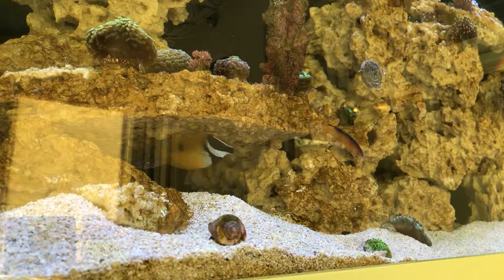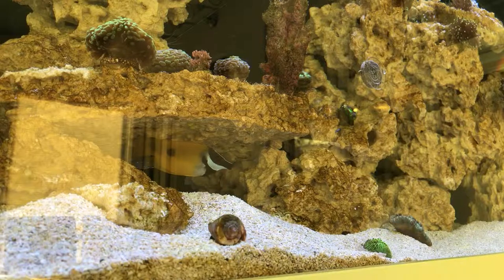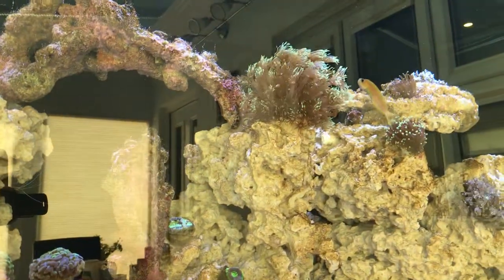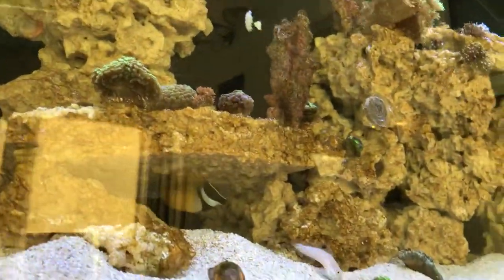A little bit fell off and the fox face actually ate it, so that's very good - very happy with that. And I'm naming the Midas Blenny Ginger - Fred and Ginger. He's got his spot up here, that's his bed. He's hovering around it now, just below that Goniopora - there he goes, that's his slot. Hopefully he'll be coming out shortly as well.